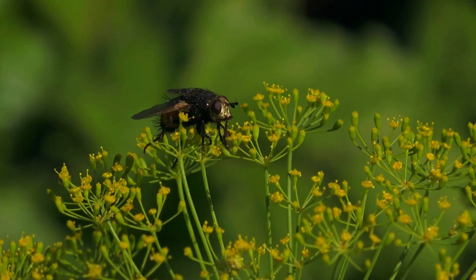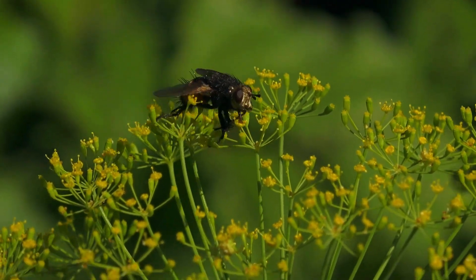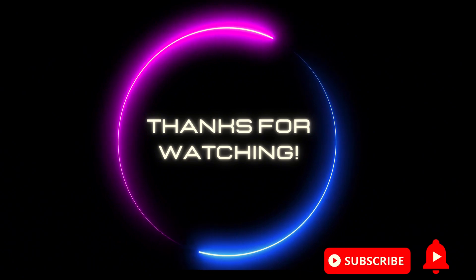Now you know why flies rub their tarsi together. You can support us by liking the video. Goodbye!